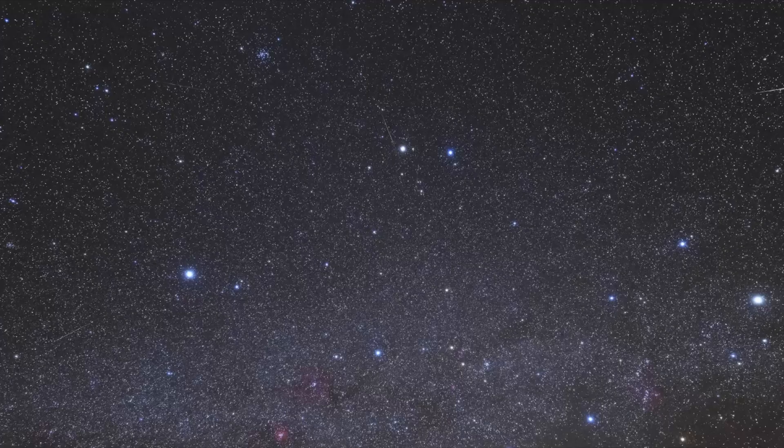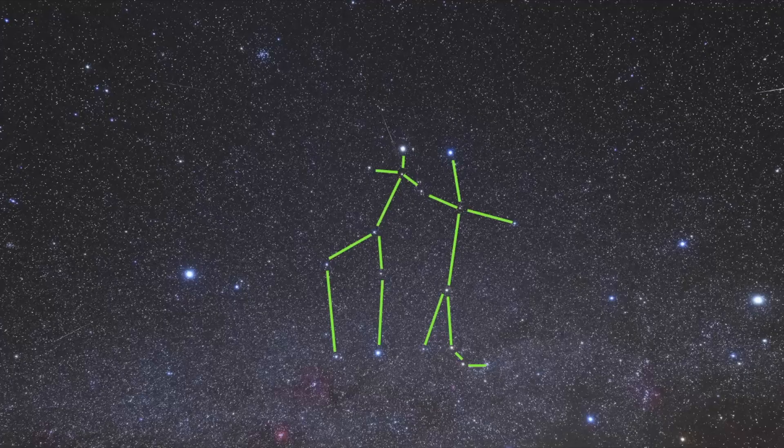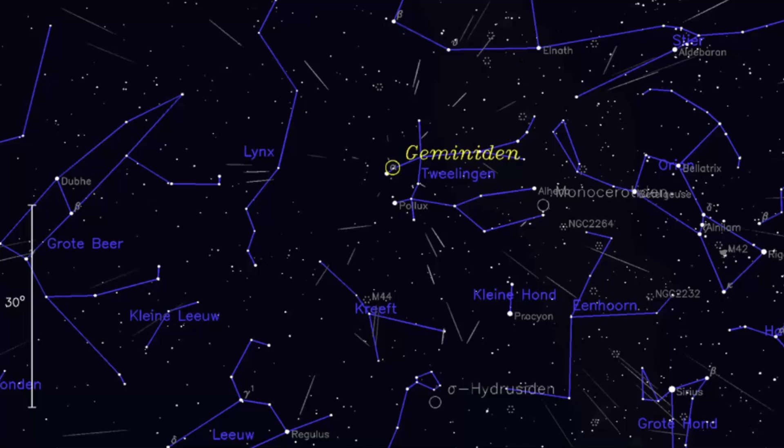The Geminids appear to radiate from the constellation of Gemini, hence the name Geminids. In fact, all meteor showers are named after the constellation from which they appear to radiate.